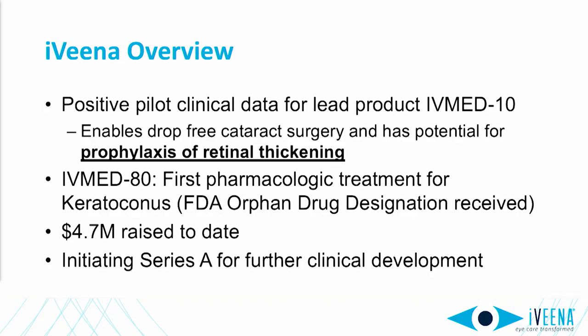Today, I'll update you on the pilot clinical trial on our implant which will enable drop-free cataract surgery and has potential to prevent retinal thickening after phacoemulsification, as well as the exciting preclinical data on our second product which will be the first eye drop for keratoconus without UV light or surgery.